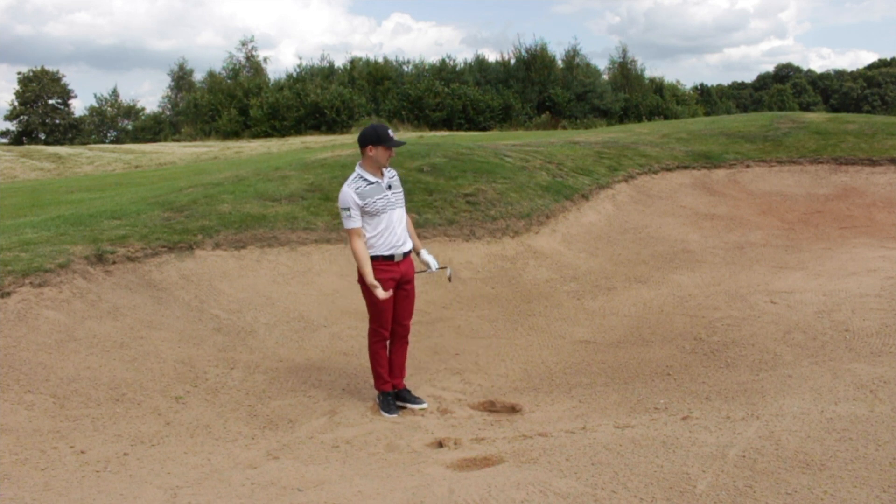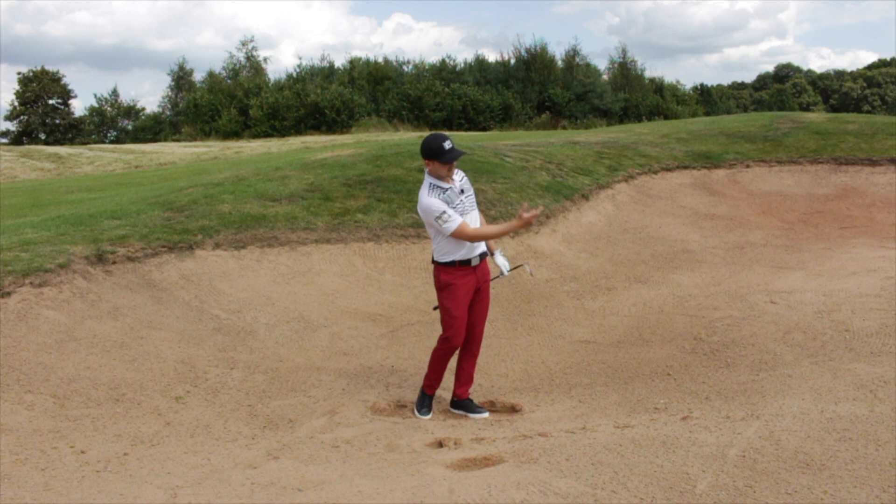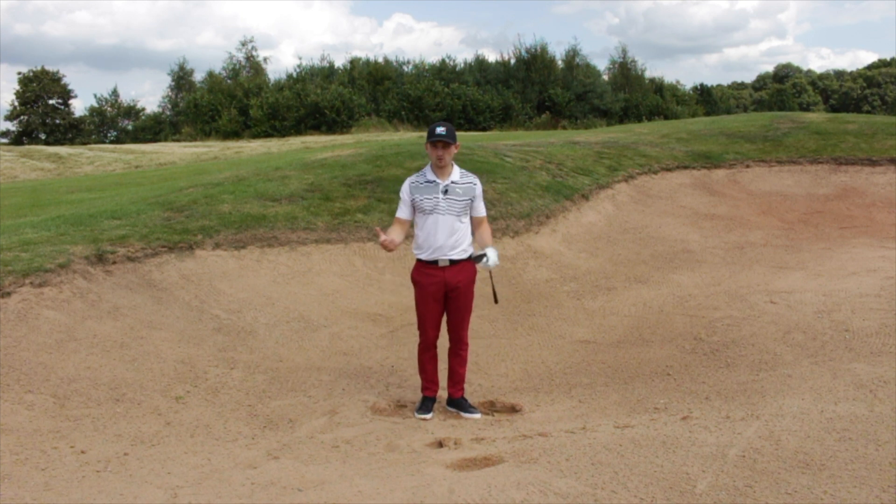A little bit like that — really nice shot with a good amount of sand, looking for the sand to cushion that ball onto the green. So that's shot number three. What's shot number four?